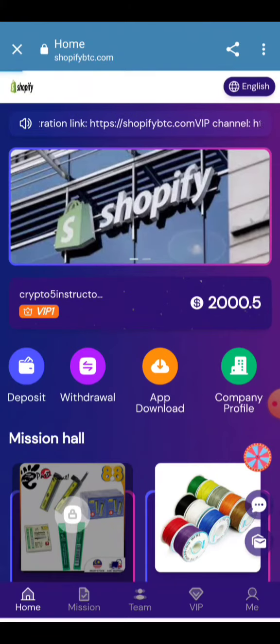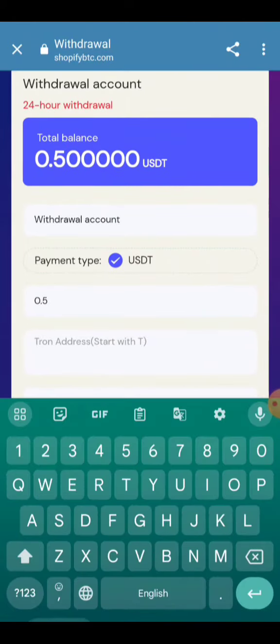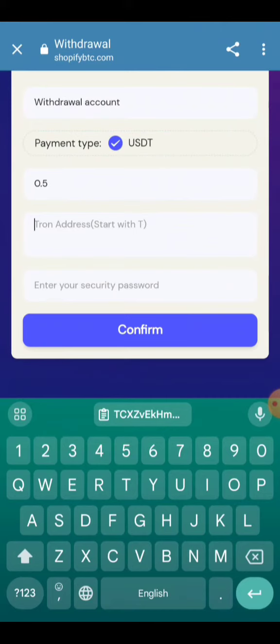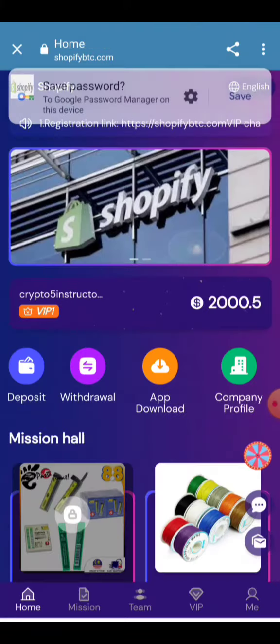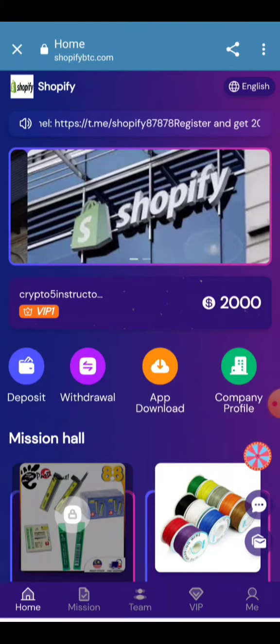Now click on the Withdraw button. The withdrawal amount is 0.5 USDT. Enter your wallet address — copy your receiving address and paste it here. Enter your password and click the Confirm button. After confirming, the withdrawal will be successfully done and the amount will be received into your account in a few moments.